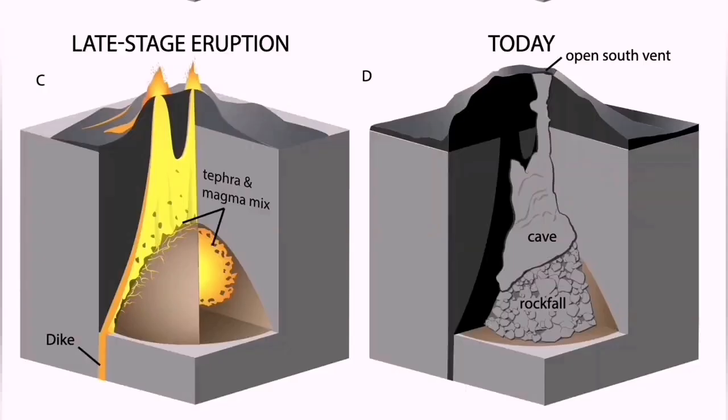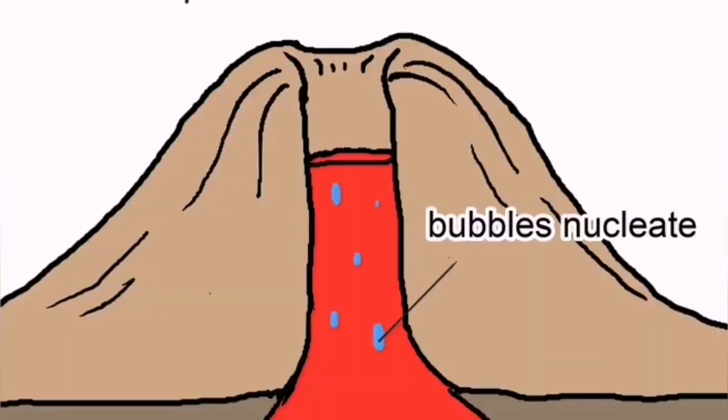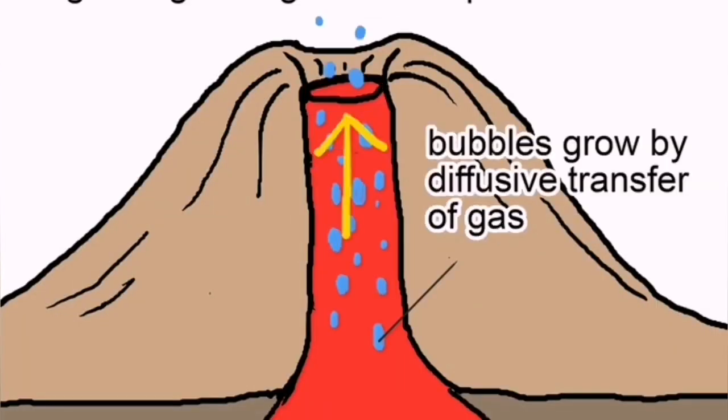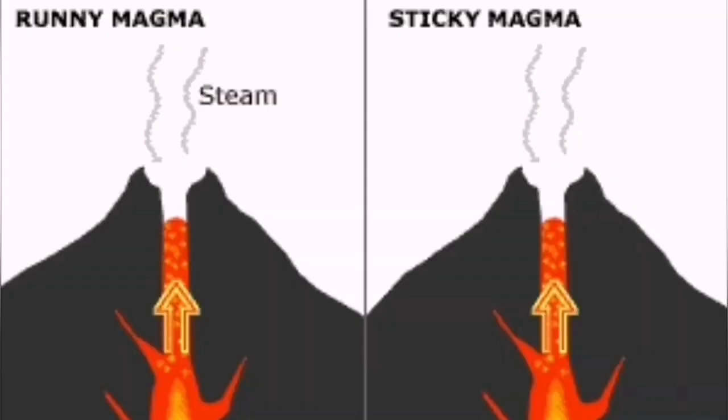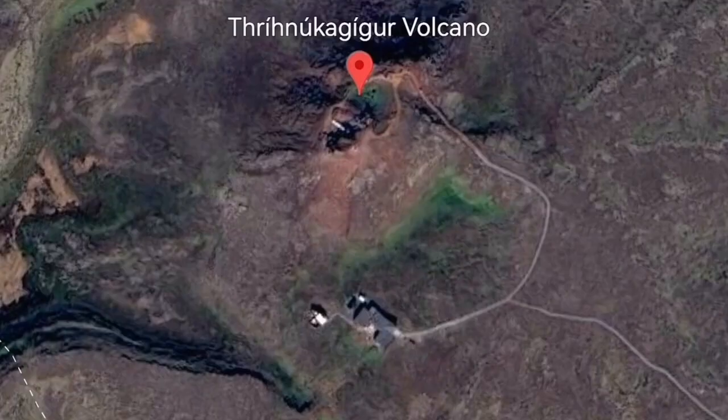There are three Þríhnúkagígur craters — three volcanoes — which are one of the fascinating tourist attractions in this area. This is a volcano which has been hollowed out. You can see the volcanic vent, which has emptied — the lava erupted and subsided, leaving a cavity behind. You can go inside it and see what is going on. This is one of the only places in the world where you can see that, and it's not far from Reykjavik.